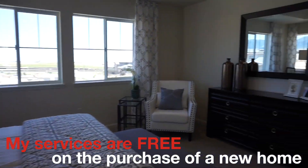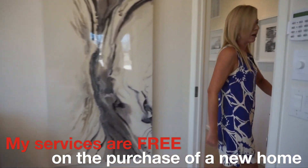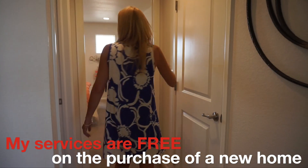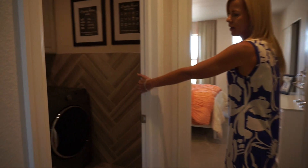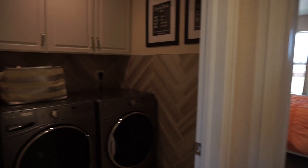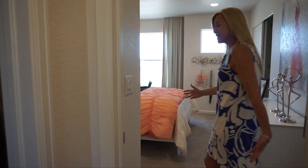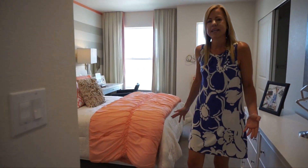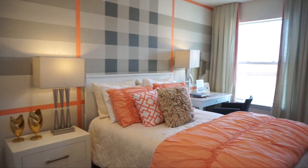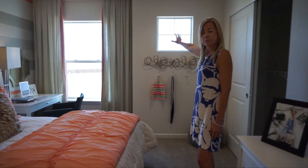Back through the master bedroom, out to the hall — we have a linen closet and our laundry room. It's nice to have your laundry on the second floor. At the end of this hall we have our next secondary bedroom, decorated really cute, with a couple of windows facing the front of the house.